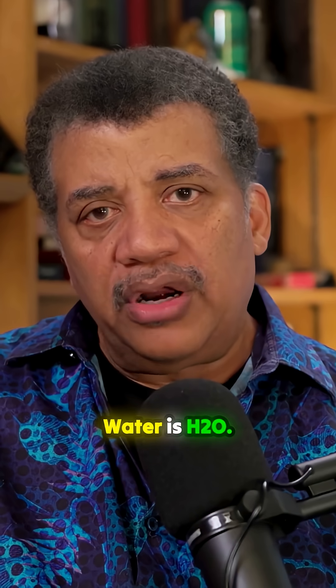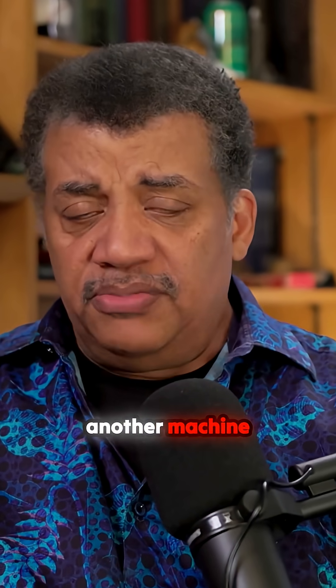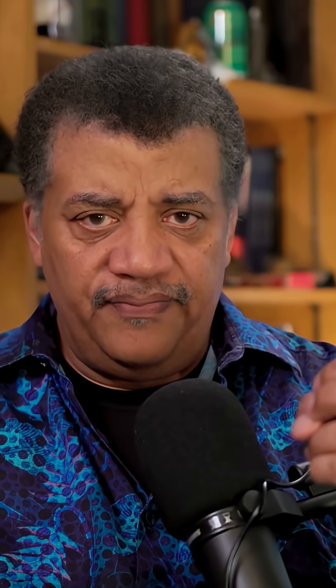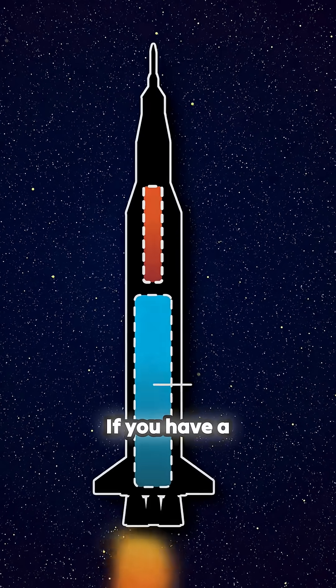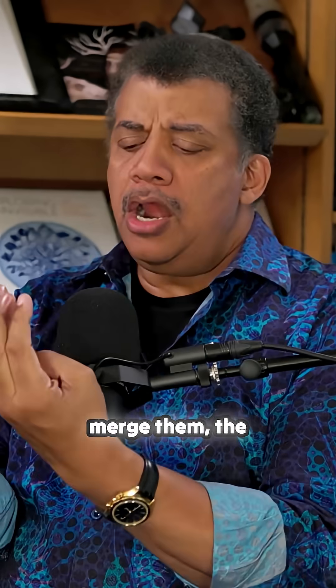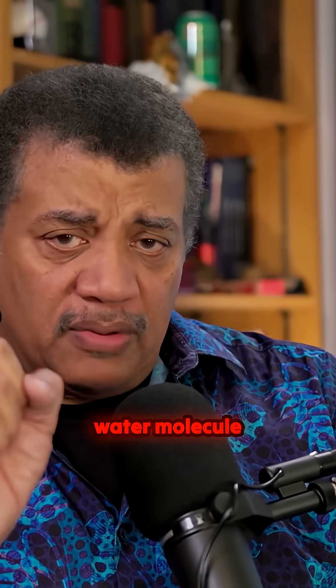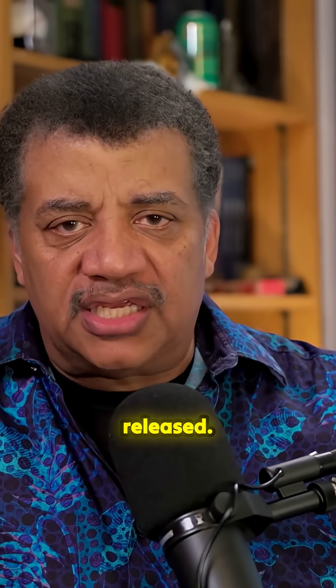So you have the water to drink. Water is H2O. If you have another machine that can split the water molecule into hydrogen and oxygen, that's rocket fuel — one variety of rocket fuel. If you have a hydrogen tank and an oxygen tank and then you merge them, the hydrogen joins with the oxygen to make the water molecule and it is highly exothermic — energy is released.